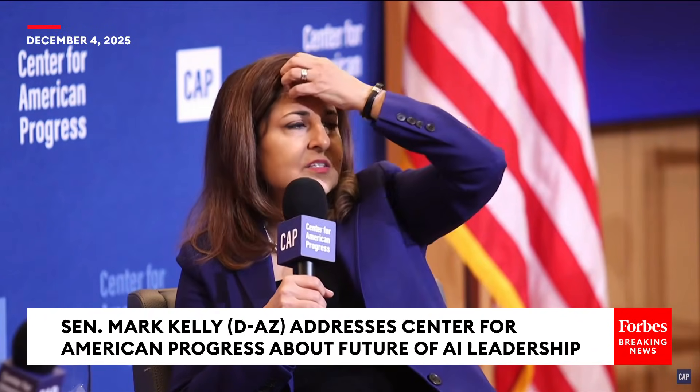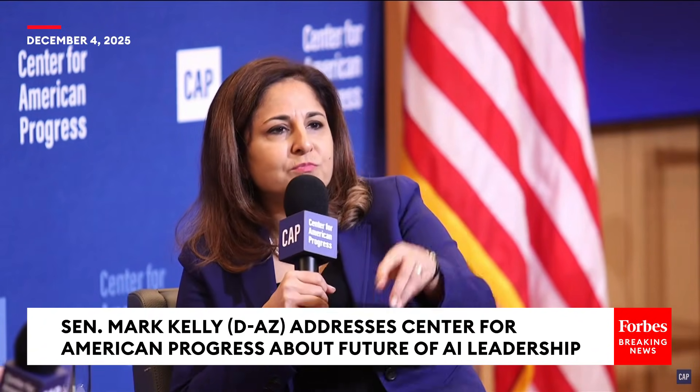A question over here? I think this is — we have time for one more question. We'll take two. Go ahead.